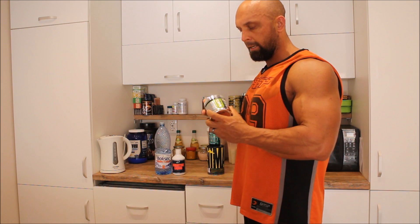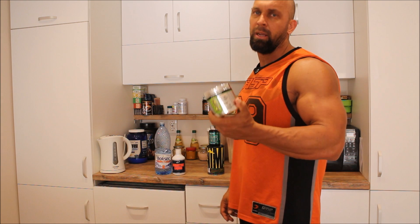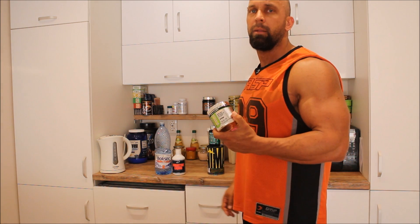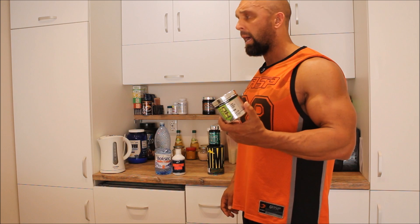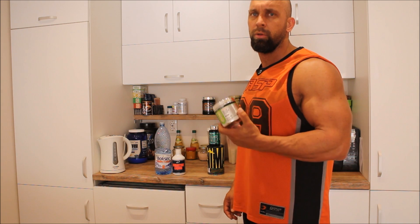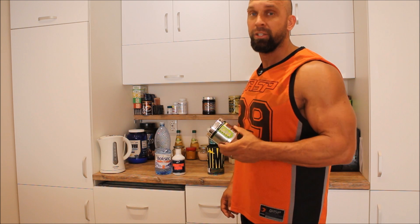We also have the so-called Super HD. It's a fat burner. It contains caffeine, as most do, and capsicum, which is red pepper. Probably the most important thing that a lot of fat burners don't contain is a small amount of an active ingredient that helps burn stubborn fat — that's the last of the areas that loads of people, including myself, struggle with getting ready for a contest.